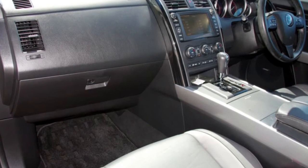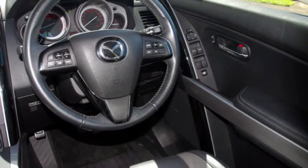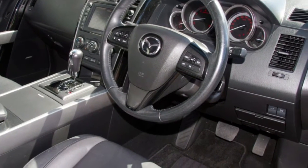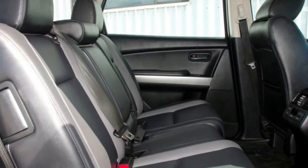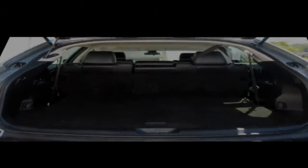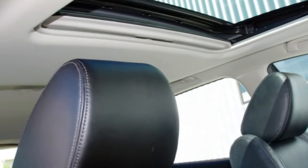The attractive silver exterior is complemented by its stylish interior. This vehicle has all the features you could dream of: sunroof, cruise control, alloy wheels, power steering and more. If you're looking for a first rate vehicle,